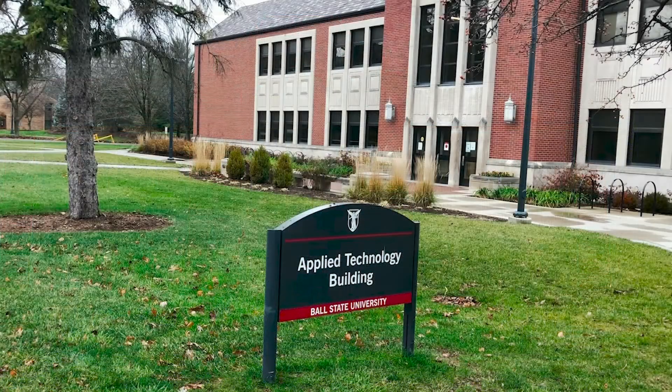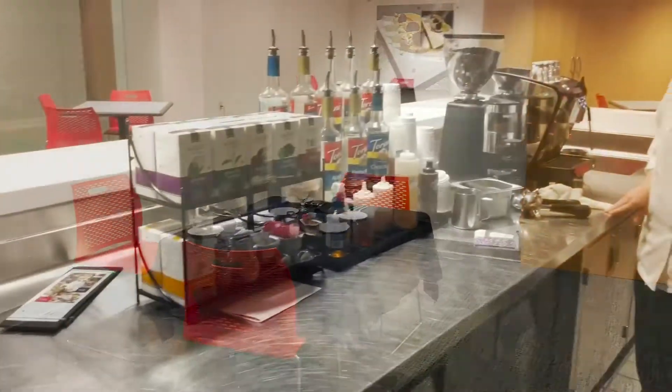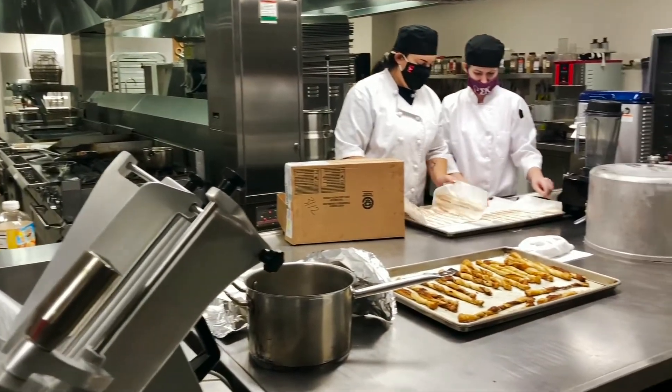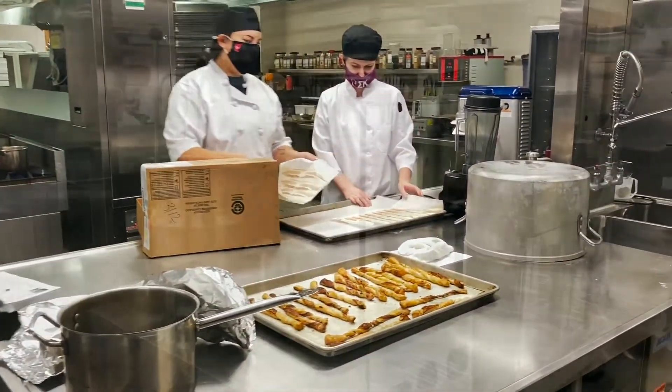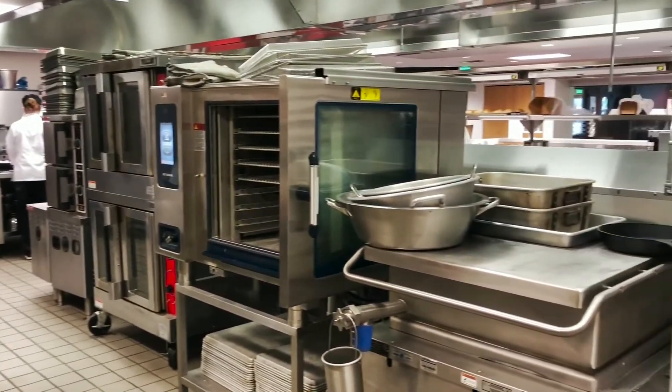Now we are moving on to the applied technology building that houses our applied business majors. First up is the Allegri restaurant, a student-run restaurant operated by our hospitality and food management students. Students get hands-on experience working both front and back of house at a restaurant. Students, faculty, and visitors can stop by to enjoy breakfast and lunch options.